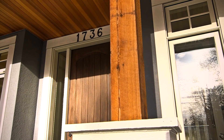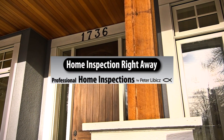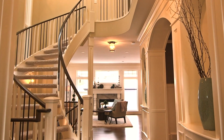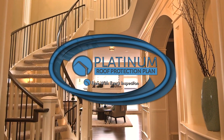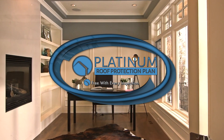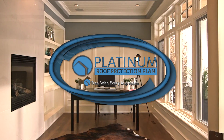I want to tell you about something incredible at Home Inspection Right Away. They are rolling out a brand new program called the Platinum Roof Warranty. It's included at no charge on every home inspection, whether it's a pre-list inspection or a buyer's home inspection.